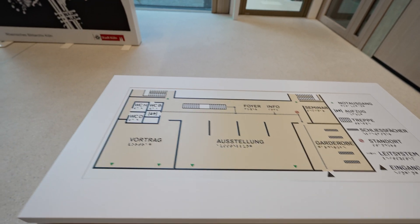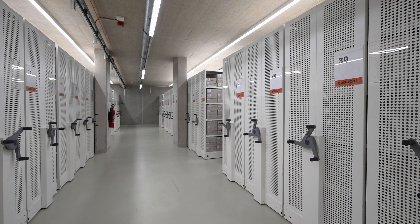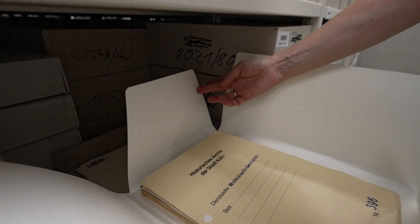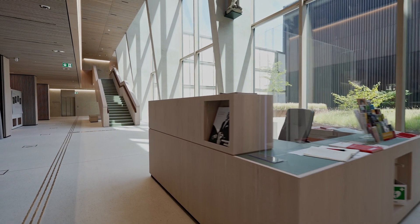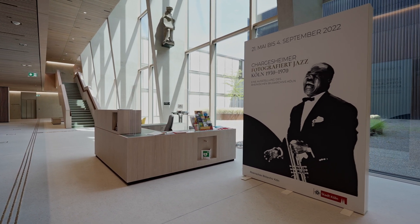Das heißt Transparenz, Offenheit, ein einladendes Entrée. In den Anforderungen stand: möglichst keine Barrieren aufbauen, um ins Haus zu kommen, und immer einen Bezug auf das zu bieten, worum es eigentlich geht, nämlich die Bestände des Archivs. Die Bestände befinden sich in dem Magazintrakt im Inneren, dem sogenannten Schatzhaus. Und das Schatzhaus sieht man, wenn man den öffentlichen Bereich vorne betritt, gleich als erstes. Also bevor man in die Ausstellung geht oder in den Lesesaal geht, sieht man gleich, um was es geht, nämlich die Bestände, die hier in dem Haus zur Verfügung gestellt werden.